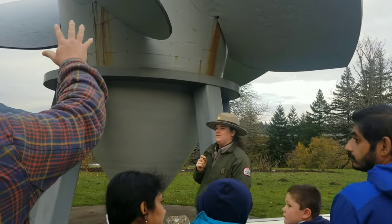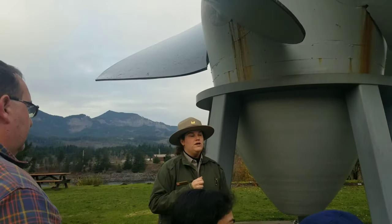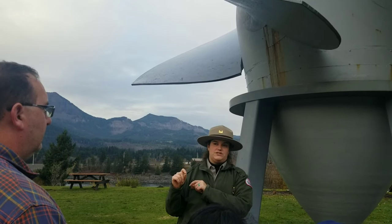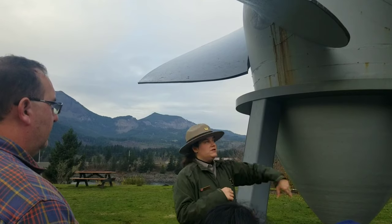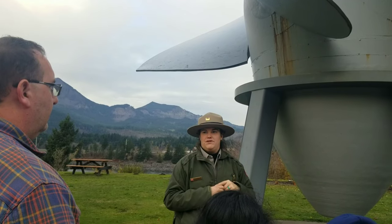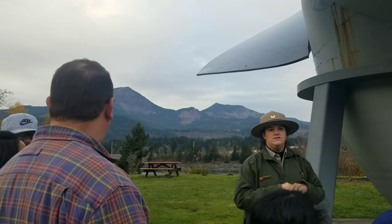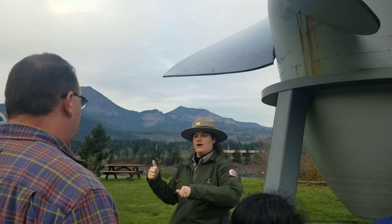Question: Are these variable pitch or fixed speed? These turbines in this powerhouse will always be spinning at 75 rotations per minute, but the speed does depend on water pressure — so depending on that water pressure, the blades will adjust to make sure it's always spinning at 75 RPM. We are going to head towards the powerhouse.